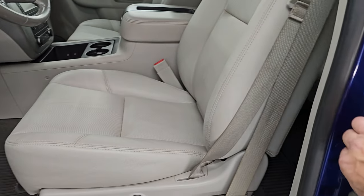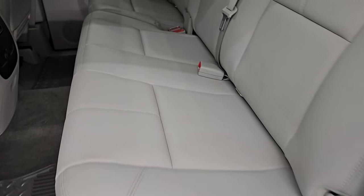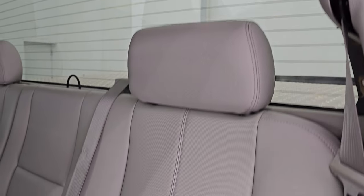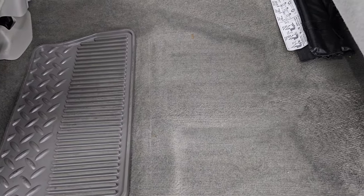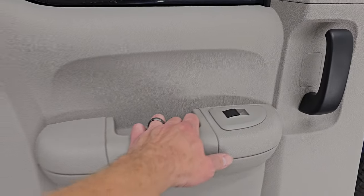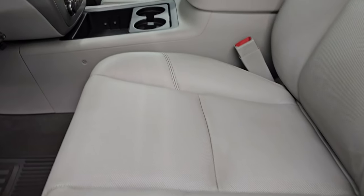Let's take a look at the back seats. The SLT package gives you this gray leather interior. The back seats are in fantastic shape — no rips or tears. It does have the LATCH child safety system and the fixed glass rear window with built-in rear defrost. These seats fold up for extra storage. The floor mats and carpeting are in very nice shape and the back doors open all the way for easy entry. The back windows are power.